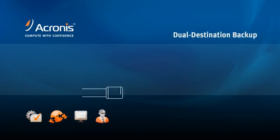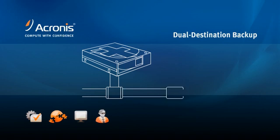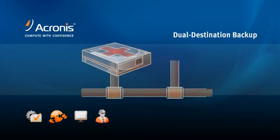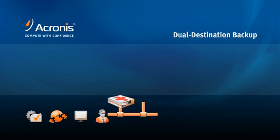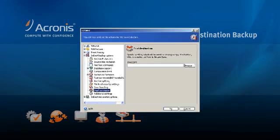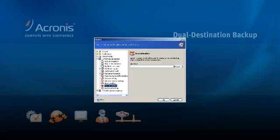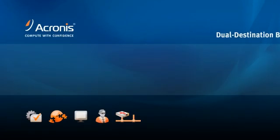The Acronis Secure Zone provides many benefits to road warriors and field agents as well as in-office users. It offers you the ability to restore critical applications and data while your machine is up and running and without being connected to your company's network. With dual destination backup, you can write your image files to the secure zone and an external destination in one task, giving you the benefits of restoring if you're disconnected and the added protection of external storage in case your hard drive fails.